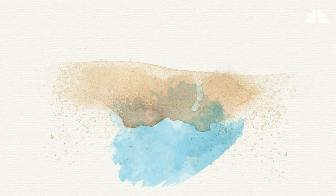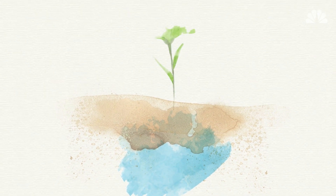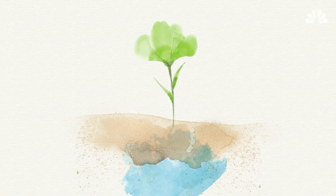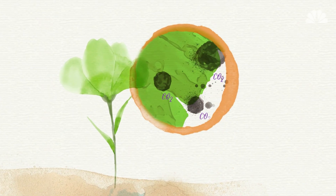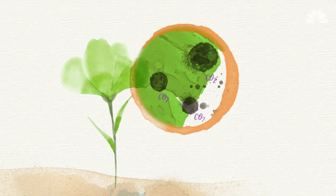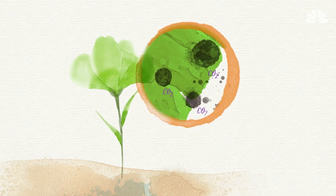The plant takes up water from the ground through its roots, pulling it all the way up the stem and ultimately storing it in the leaves to be used when photosynthesis begins. The leaves also have tiny holes that can take in carbon dioxide from the air. These steps provide the raw materials needed for photosynthesis.